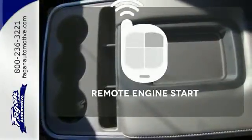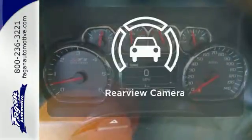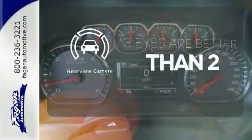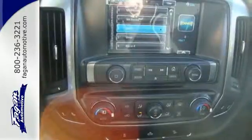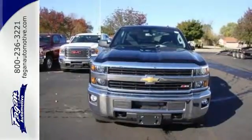Stay comfortable inside while the engine warms up outside, thanks to remote engine start. The backup camera gives you a clear picture of what's behind you. No job is too daunting for this rugged Chevrolet. Find out for yourself and drive it home today.